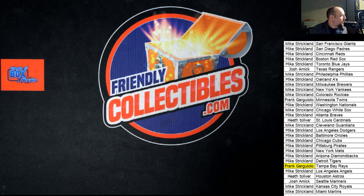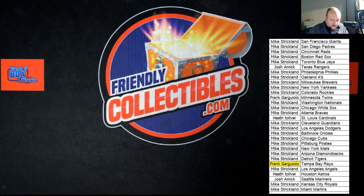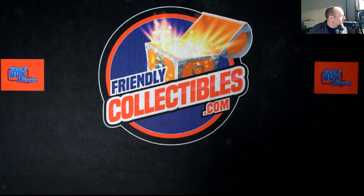Pretty exciting stuff going on in some of our rips! I'm wishing everybody the best of luck in our very next box break. We've got a ton of different things coming up. Thank you!